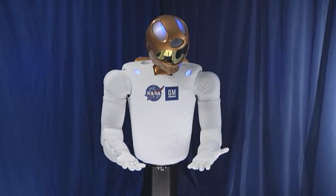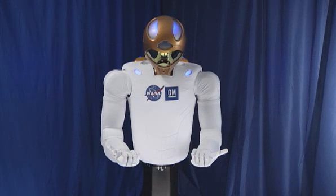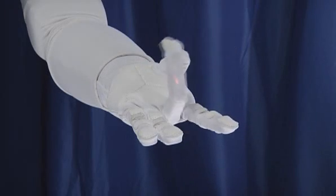Starting with R1, we went after both the hands and arms, giving a workspace and dexterity very similar to a human. When we went to R2, we increased that — we increased the speed at which we could perform tasks and the level of dexterity, so we can perform even more tasks than the original R1.